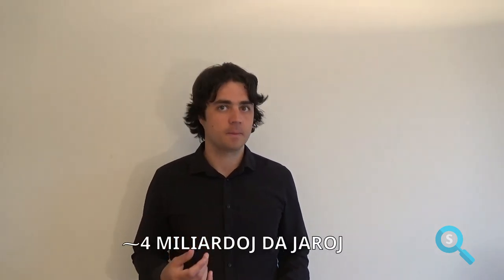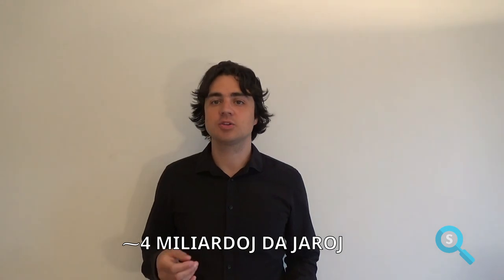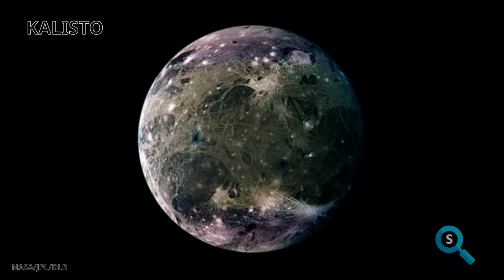The last big moon of Jupiter is Callisto. Because its surface shows no signs of volcanic or tectonic activity, it is extremely old — about four billion years old, almost the same age as the solar system itself. From this we can see it is heavily cratered by meteorites, which is clearly visible.